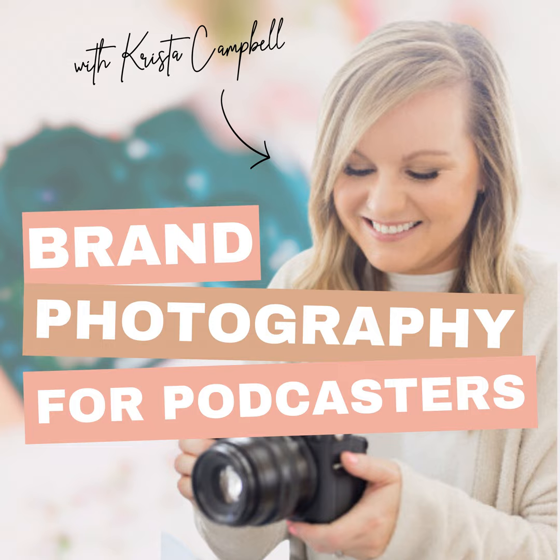I know nothing about photography — I can take photographs on my iPhone but I don't know anything about photography. But I do know the amazing Krista, who is today joining me all the way from California to talk about brand photography. I'm going to open up the biggest question: what is brand photography? How do you define what brand photography even is?